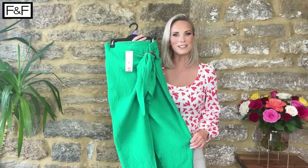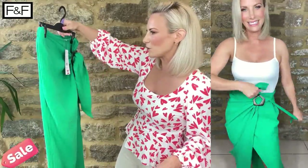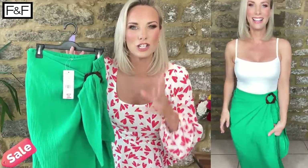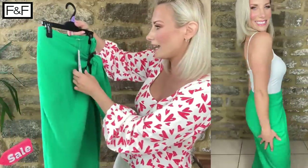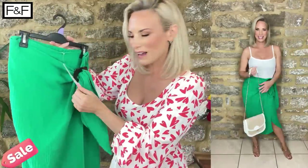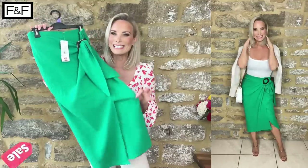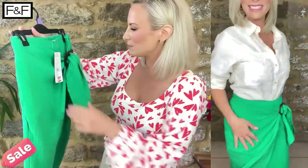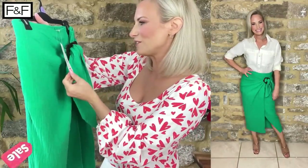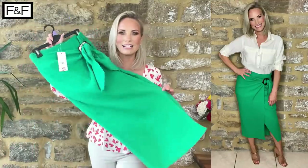This is an absolute steal — I was drawn to the colour and the reduction is ridiculous. I picked this one up in store: it's a wrap midi skirt in a cheesecloth material. The wrap ties nicely at the hip. I picked it up in a UK 8. Originally £19.50 and I bought it for £6 — what a fab little piece to have in your wardrobe. You could dress it down with trainers and a white t-shirt, or dress it up with a blouse, a body, and some cream heels.